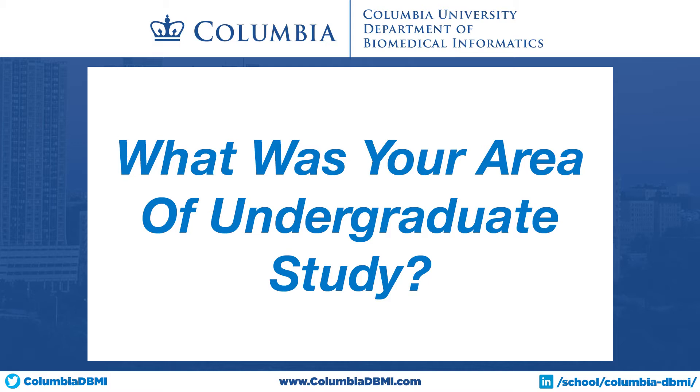My name is Matt Spodnitz and I'm the National Library of Medicine Fellow in Biomedical Informatics at Columbia. Originally I'm from New York, and in college I was a chemistry major.